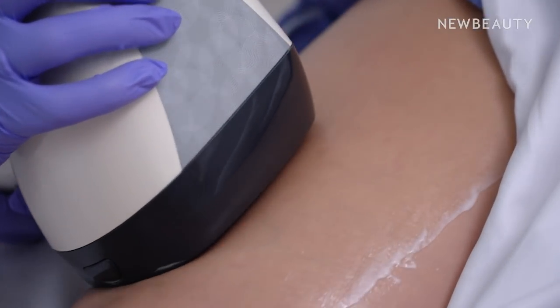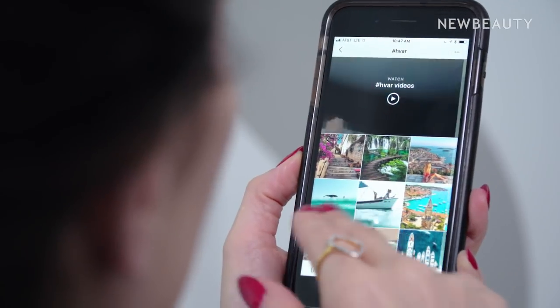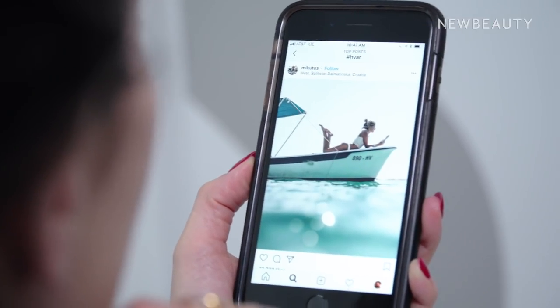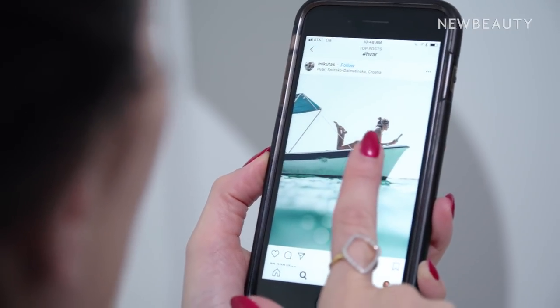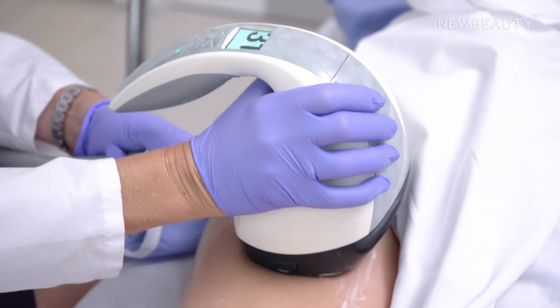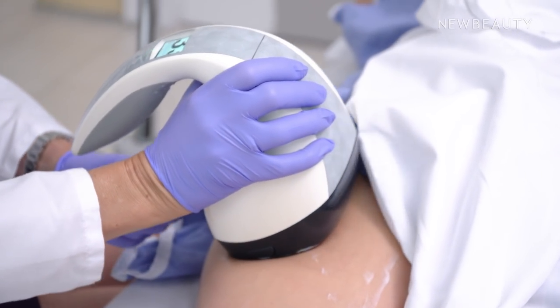It works gradually over time and typically your best results are seen about 10 weeks after your last treatment. Is this something that's going to be permanent? Unfortunately we don't have a permanent cure for cellulite. Most patients do a maintenance treatment every so often to maintain their results.